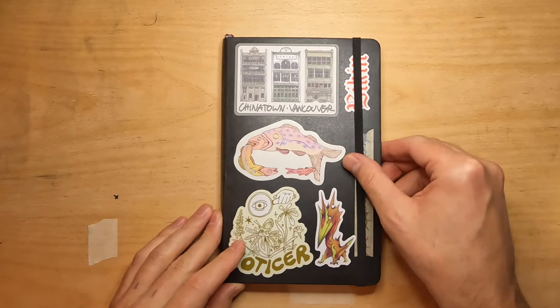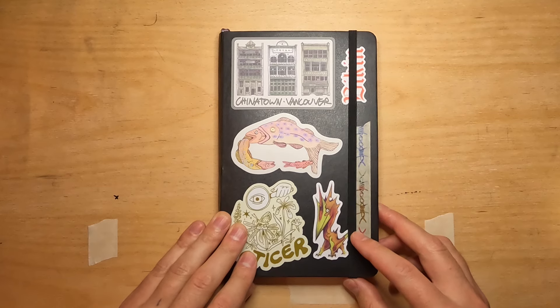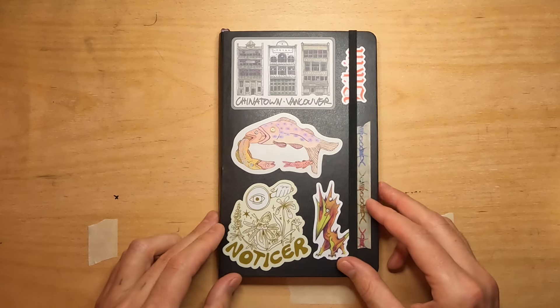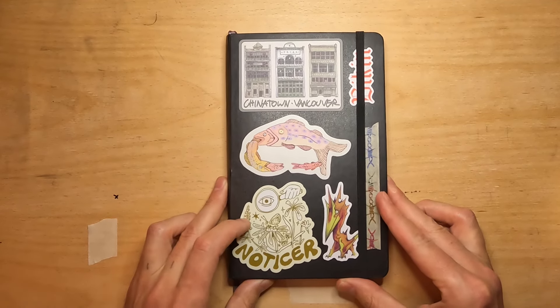Hey everybody, welcome back. It's Max. I've been wanting to do a sketchbook tour for a while, and I just went on a two-week trip and finished the sketchbook, so I figured this would be a good one to start with.